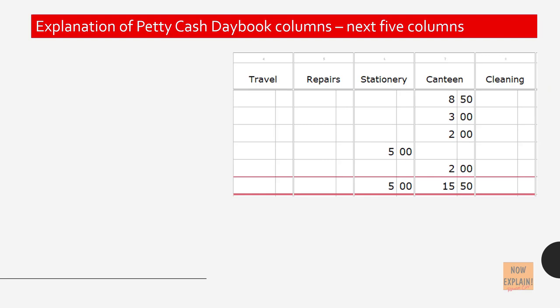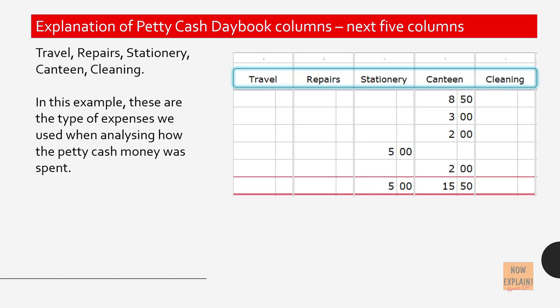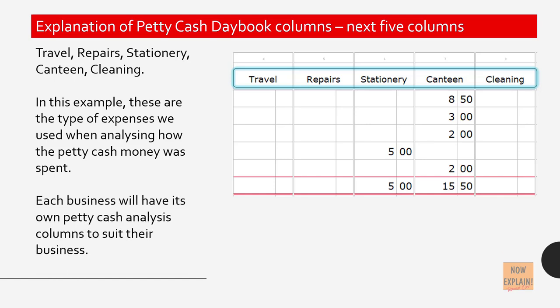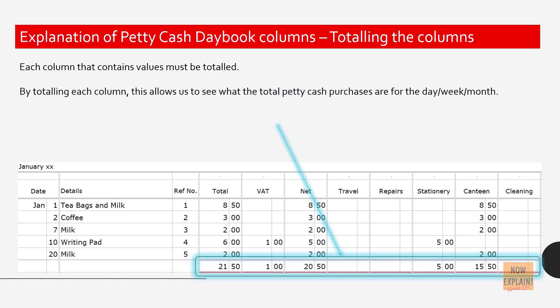The next five analysis columns — travel, repair, stationery, canteen, cleaning — are the type of expenses used when analyzing how the petty cash money was spent. Each business will have its own petty cash analysis columns to suit their business. Each column that contains values must be totaled. By totaling each column, this allows us to see what the total petty cash purchases are for the day, week, or month. In this example we are seeing the monthly amount spent and what it was spent on.